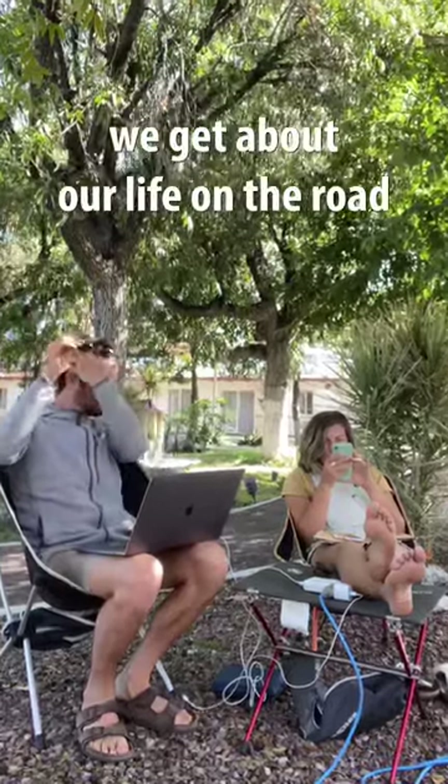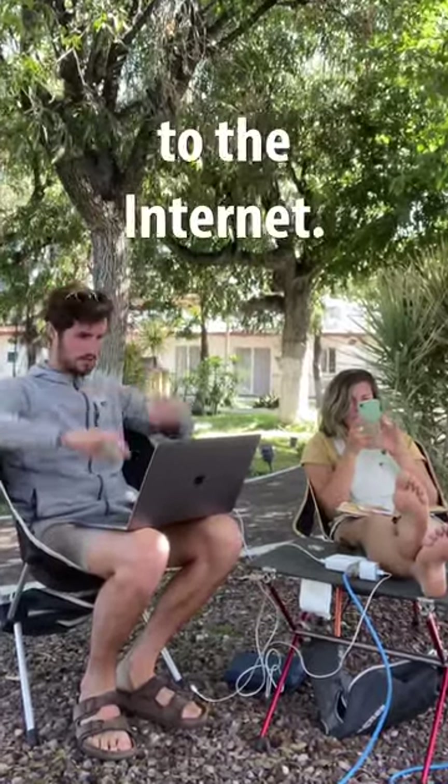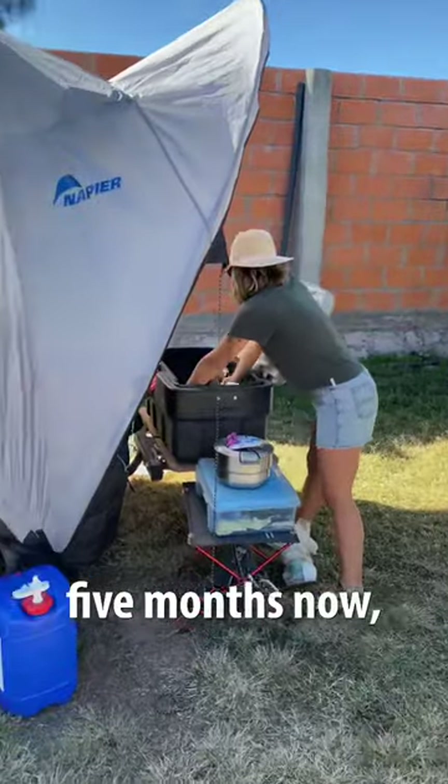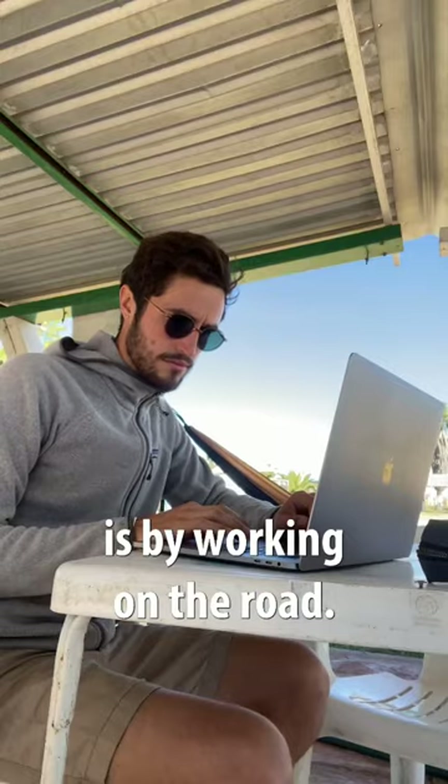One of the most common questions we get about our life on the road is how we get access to the internet. Levi and I have been living out of our Toyota Prius for over five months now, and the only way we are able to do that is by working on the road.